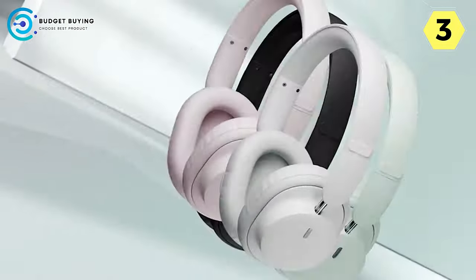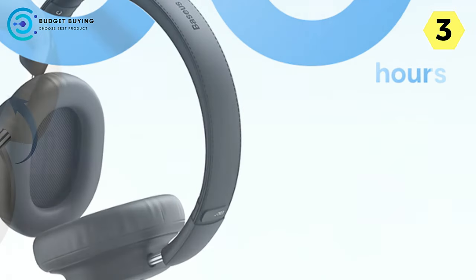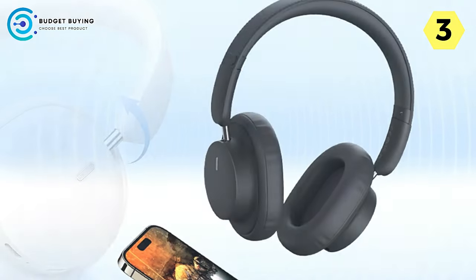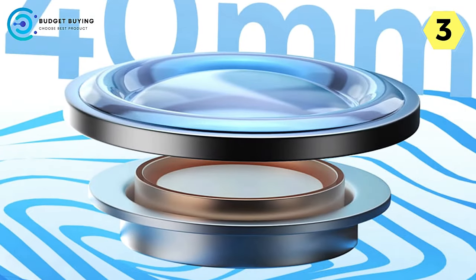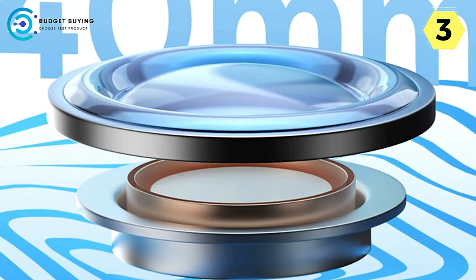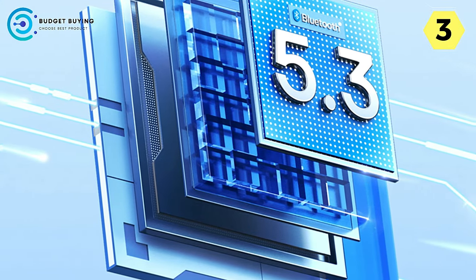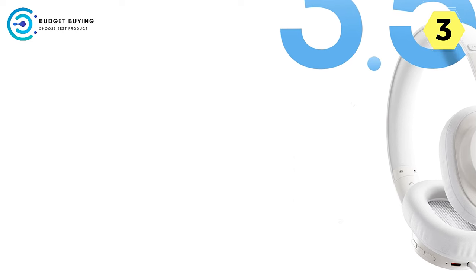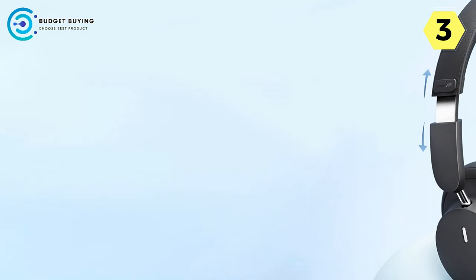One standout feature is the remarkable low latency rate, reduced to just 0.8 seconds, meaning audio syncs perfectly with visuals when gaming or watching videos — eliminating distracting delays. The Bowie D3 also offers the flexibility of cable connection via the AUX port, ensuring a smooth and reliable connection between your PC, phone, or other devices. In terms of audio quality, the headset excels with its 40mm PET polymer diaphragm — the large moving coil and powerful driver unit deliver a balanced representation of all three frequencies, resulting in premium sound quality.